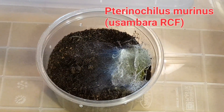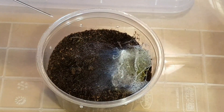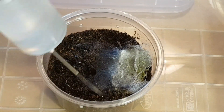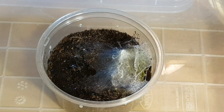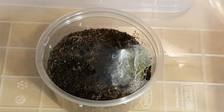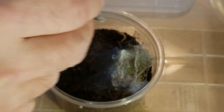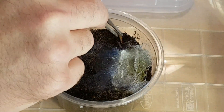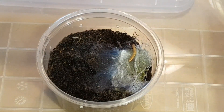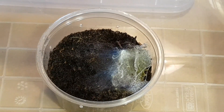This is the other Pteranoculus murinus. It's literally just sitting right underneath there, it's been scampering around all over. From what I can tell, it hasn't done much of a burrow or webbed up much, but we'll see whether it'll eat — hopefully it will. There it goes — enjoy, thank you very much.